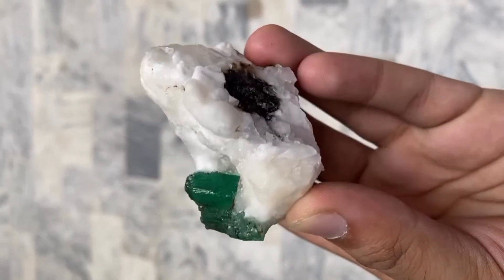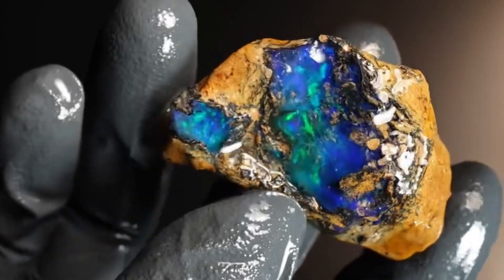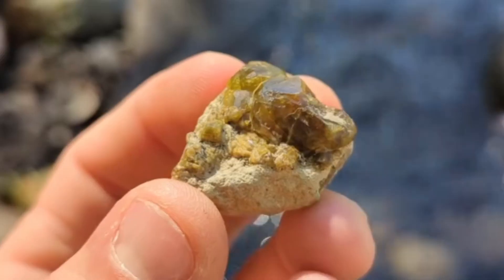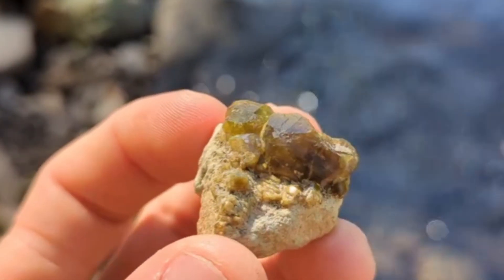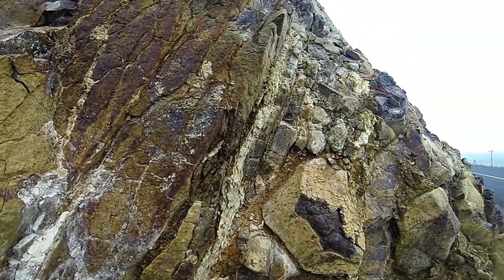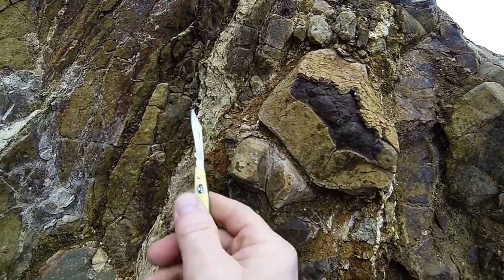Emerald commands premium pricing because its geological requirements are exceptionally narrow. Opal's value fluctuates with play of color and stability. Tourmaline pricing varies widely by hue and crystal quality. Garnet spans industrial abrasives to collector-grade specimens depending on composition. Importantly, these stones are not lottery tickets — they are indicators. They guide attention towards systems capable of producing investment-grade minerals. Serious valuation comes from aggregation, testing, and verification, not from single finds.